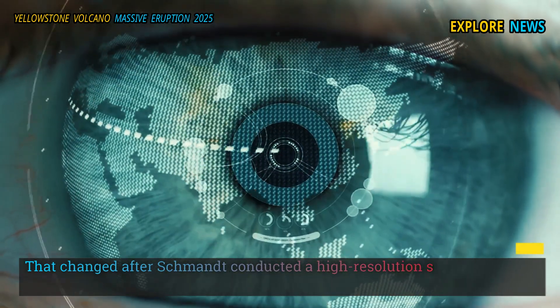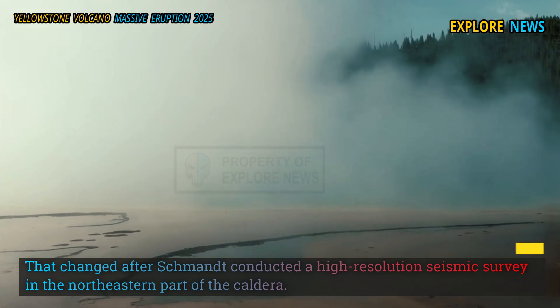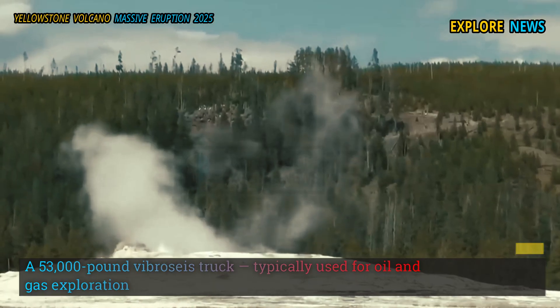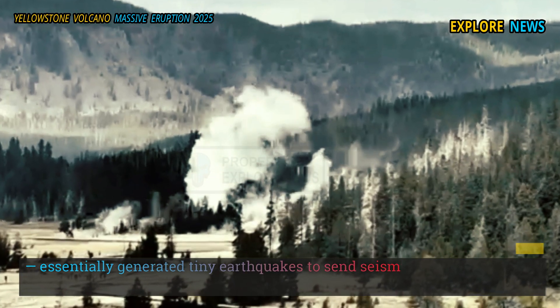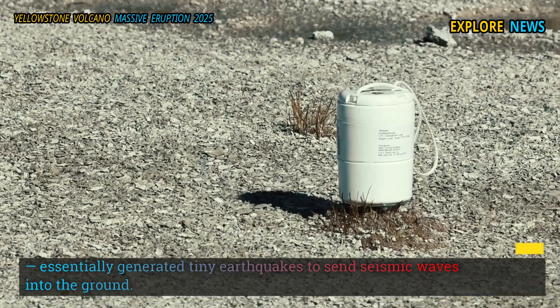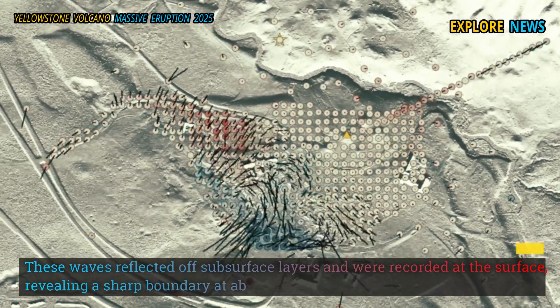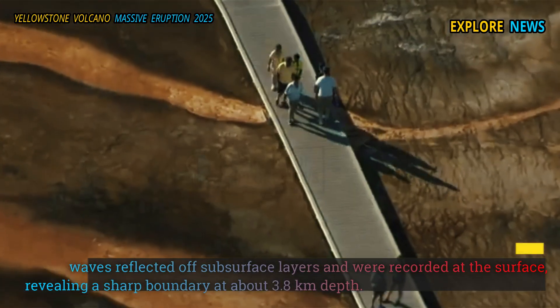That changed after Schmand conducted a high-resolution seismic survey in the northeastern part of the caldera. A 53,000-pound vibroseis truck, typically used for oil and gas exploration, essentially generated tiny earthquakes to send seismic waves into the ground. These waves reflected off subsurface layers and were recorded at the surface, revealing the sharp boundary at about 3.8 kilometers depth.